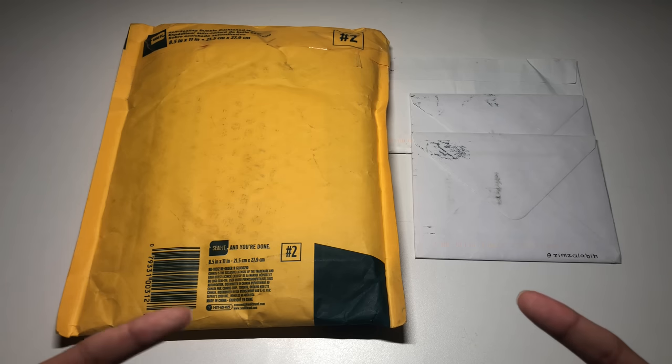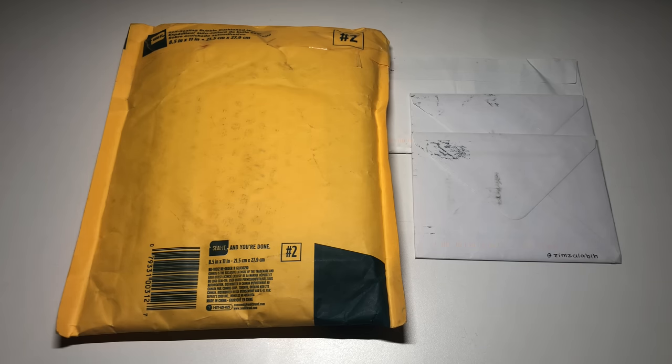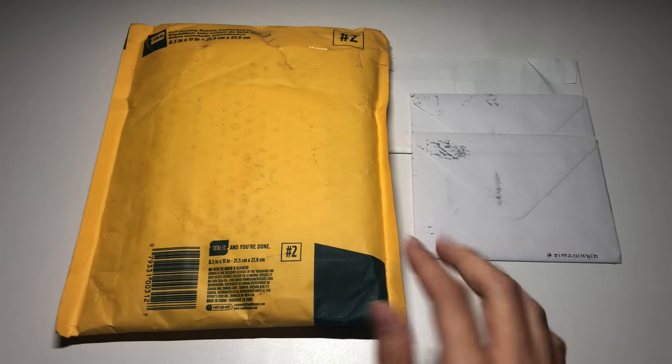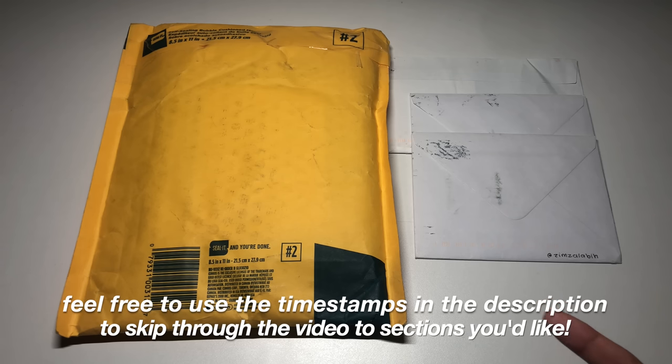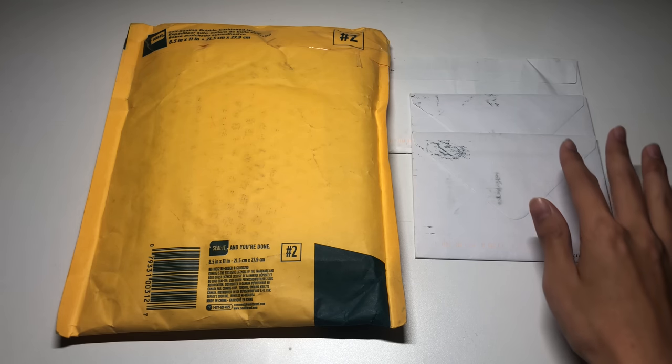Hey guys, my name is Cam and welcome back to my YouTube channel. Today's video is going to be episode 3 of my OT5 collection journey. I have these three envelopes and one package which is super exciting — I think there's about 45 cards in there. The first half of this video I'll be unboxing all of this mail, and then for the second half I'll be organizing all of these photo cards into my OT5 binder.